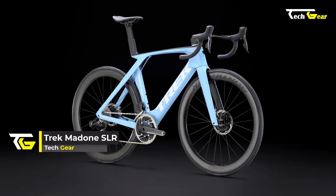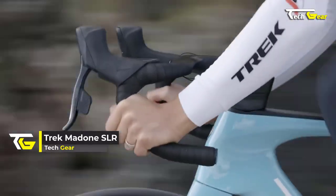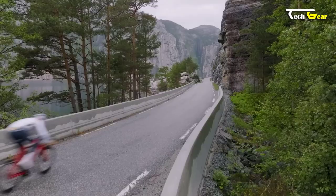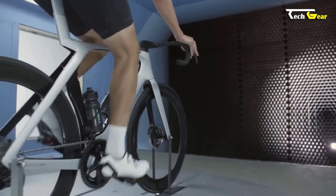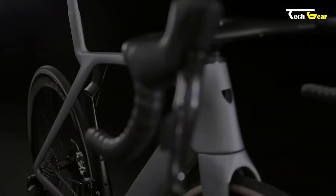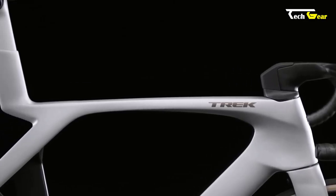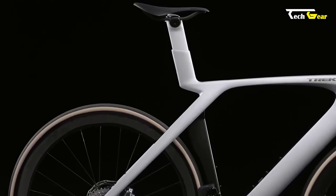The Trek Madone SLR is a race bike that embodies speed, performance, and aerodynamics. At the core of the Madone SLR is its Ultra Light 800 Series Optimum Compaction Low-Void Carbon Frame, which provides exceptional stiffness and strength while keeping weight to a minimum. The frame features all-new aerodynamic cam-tail shapes that reduce drag and increase speed, making it Trek's fastest road race bike yet.